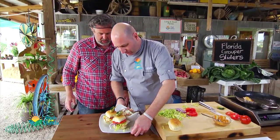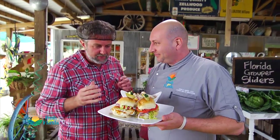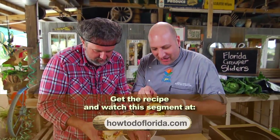There you have it — Florida grouper sliders with a new potato salad. This looks amazing! How do we eat this? We just dig in — grab it! For this grouper recipe and other great recipes, go to howtodoflorida.com.